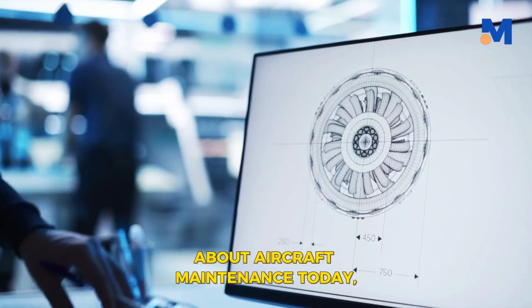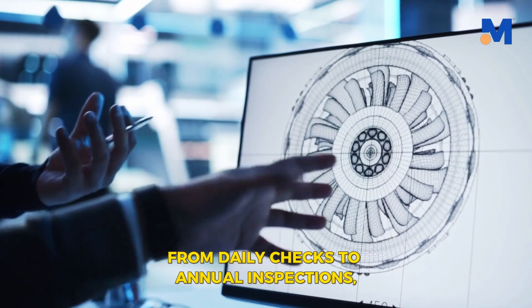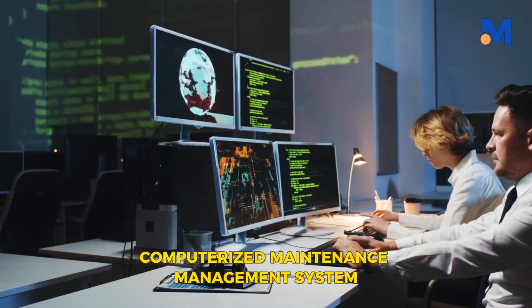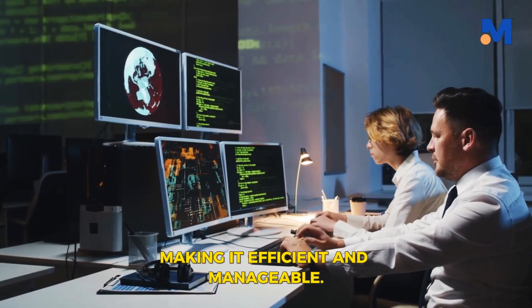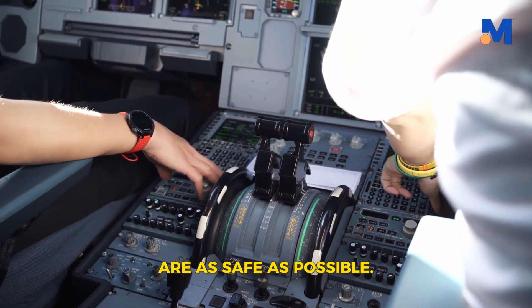We've learned a lot about aircraft maintenance today. We've seen how preventive maintenance is crucial to ensure safety, from daily checks to annual inspections, covering everything from wings to landing gear. We've also discovered the importance of a computerized maintenance management system, or CMMS. This tool streamlines the process, making it efficient and manageable. It's all about being prepared, staying ahead, and ensuring that our skies are as safe as possible.